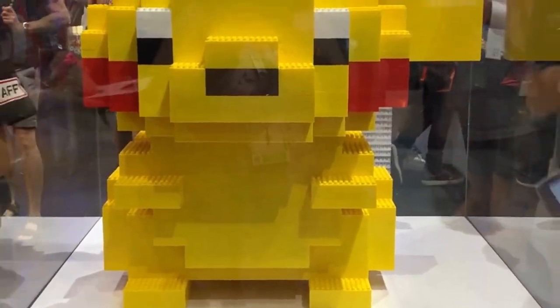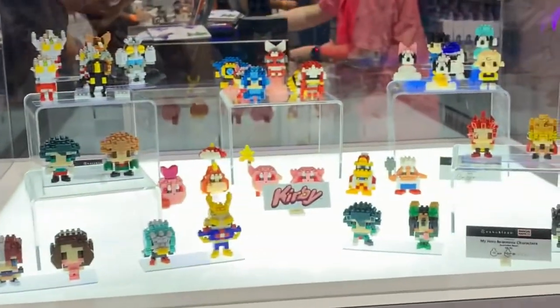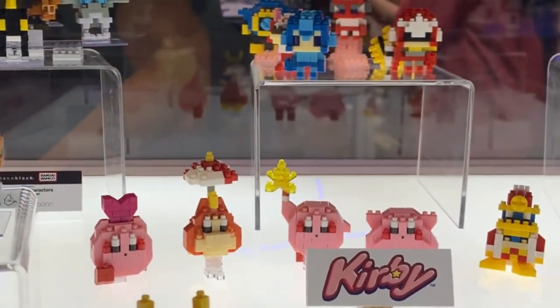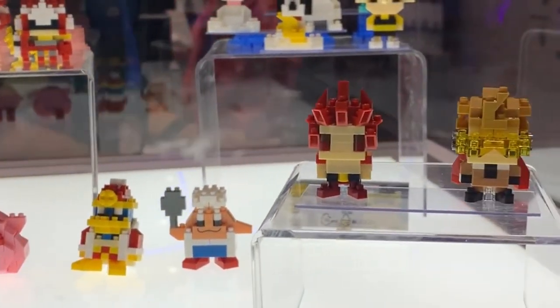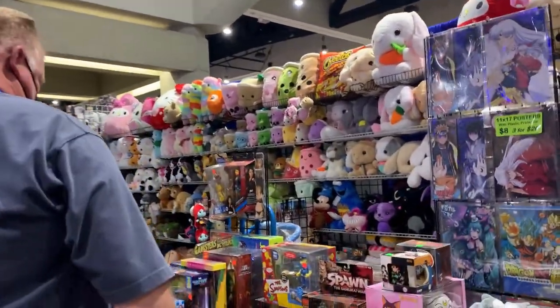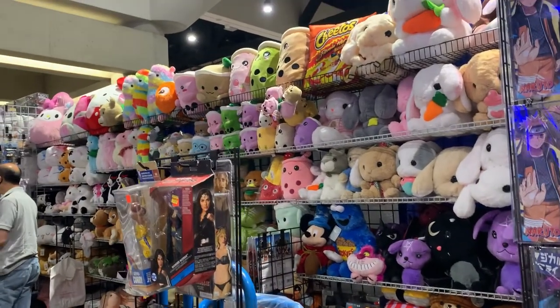Alright, we're at the Nano Block booth. Look at these! Got some cute figurines. Oh my goodness. Got some My Hero ones. You see Kirby in the back? How cute are these figurines? Oh my gosh. Look, skateboard decks and more plushies. Look, they even got boba ones — there's a strawberry one in the middle.